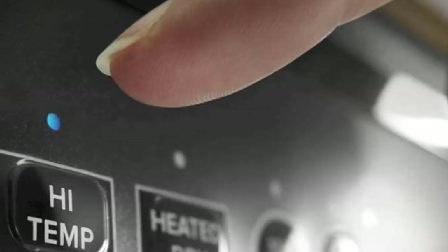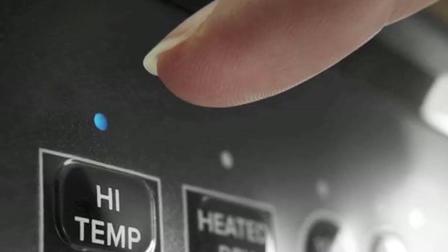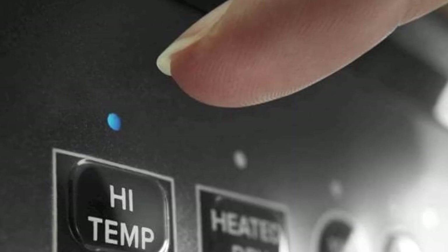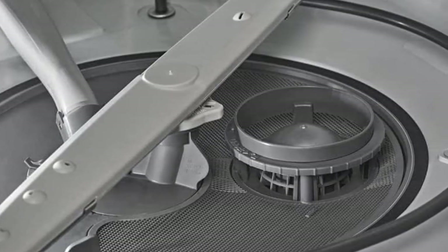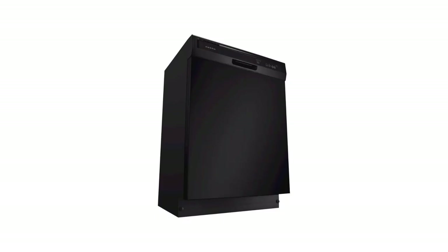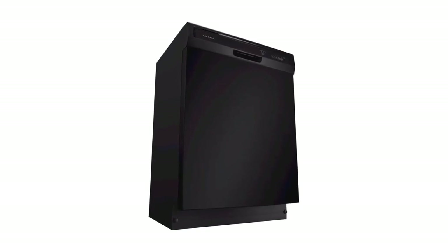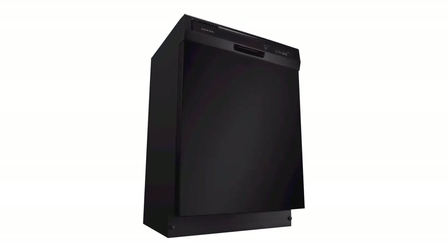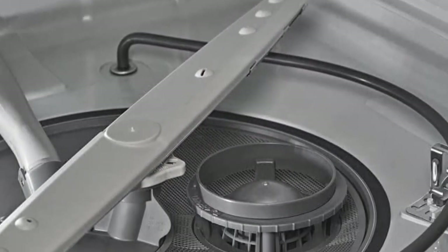Pros: Energy Star Rated, so it is very energy-efficient. 12-place setting capacity is great for large families or entertaining. The 24-inch wide design fits easily in most kitchens. Built-in design allows for easy installation. Black finish is stylish and modern. Cons: No built-in water softener. Does not have a stainless steel finish option.